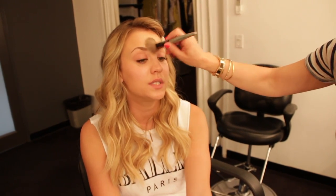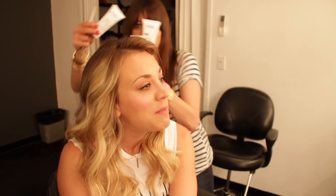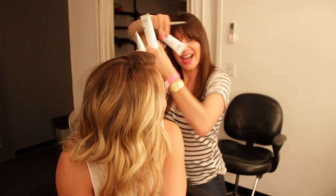I'm Kaley Cuoco and I am the spokesperson for Proactiv. I have been using the product since I was 15 years old — that's all I've used. I won't change, I won't use anything else. I even have Jamie moisturizing me with it and priming me with it.